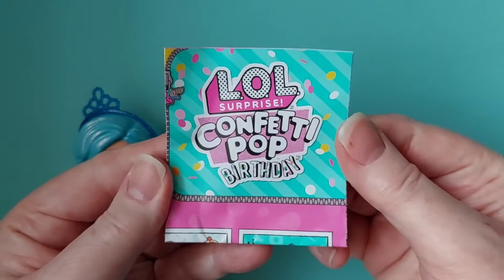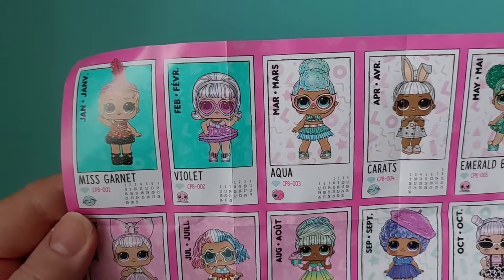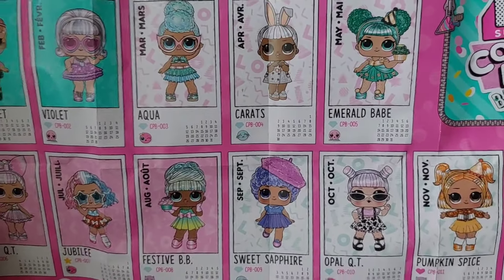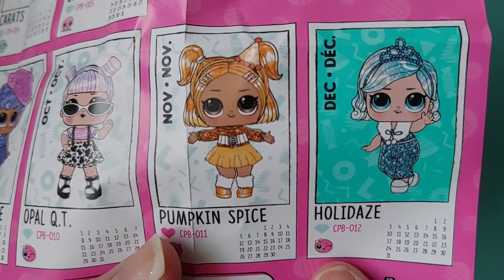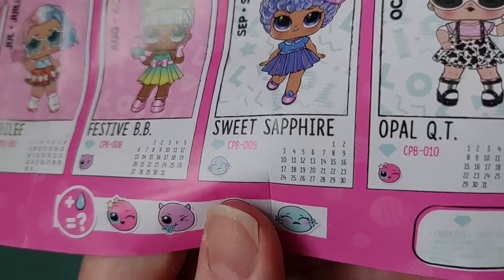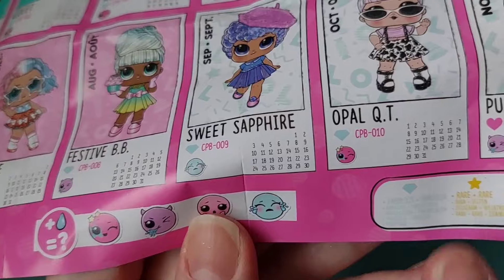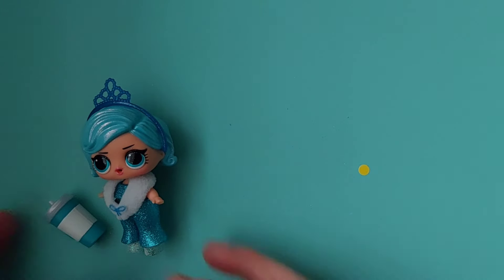Let's see the LOL Confetti Pop — I haven't done the birthday/confetti ones for ages so it was quite nice to get a bigger one. I think the bigger dolls are better than the small ones. Where are you, my sweet girl — oh, there's one here: Holidays. And she's December! Oh that's really cool — she's got the whole calendar month for the birthdays and this one is December, which is nice. And you are the Heart, and you are Fabulous — she's Fabulous, guys! She's the Heart Fabulous. Imagine getting every single month — isn't that sweet? Love it!